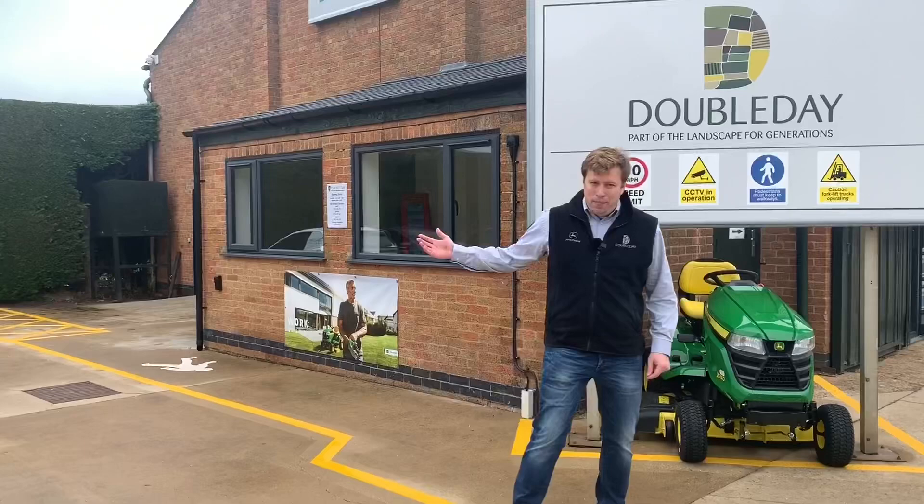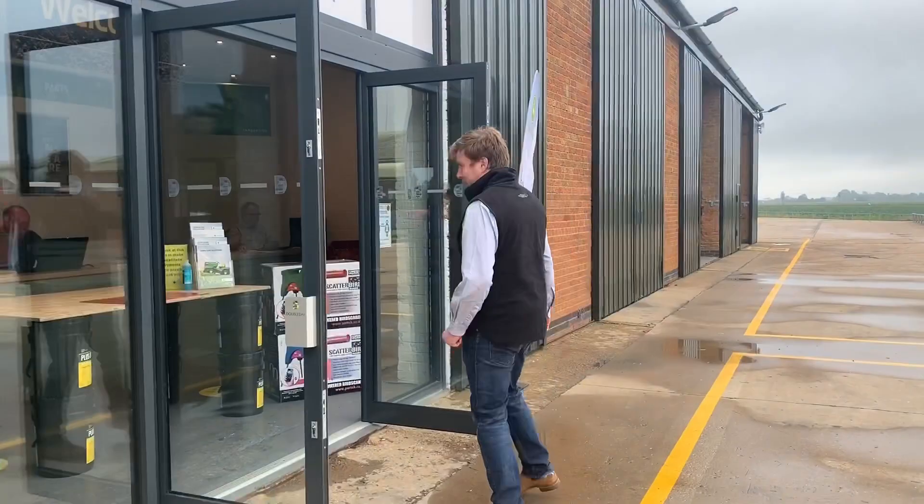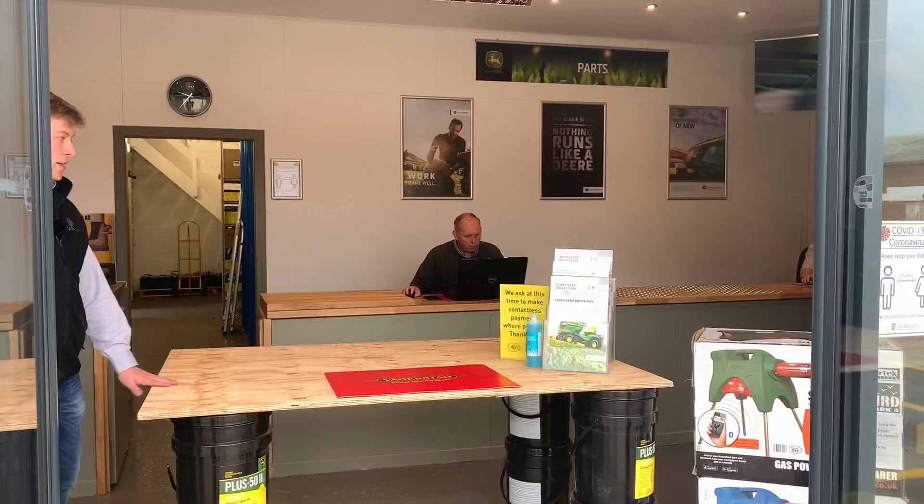As you can see we've got a car park here and then we walk around into our showroom parts counter area. We're set for social distancing at the moment but we are open for business and we can help you where we can.